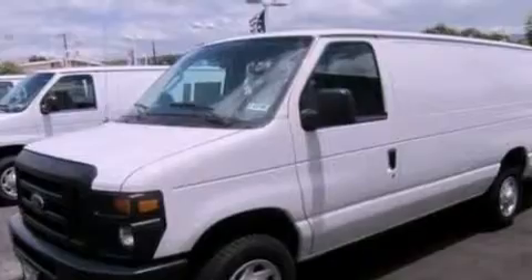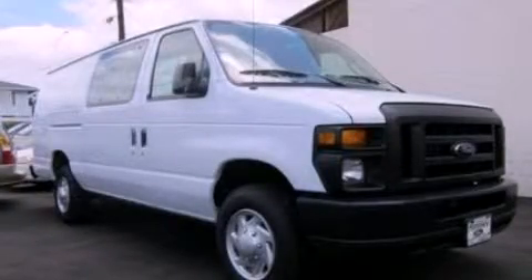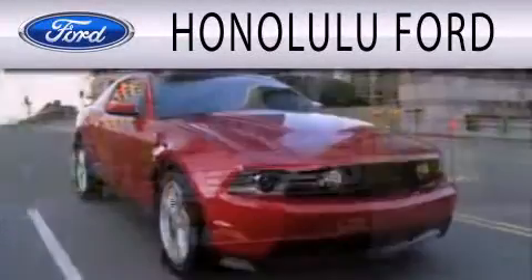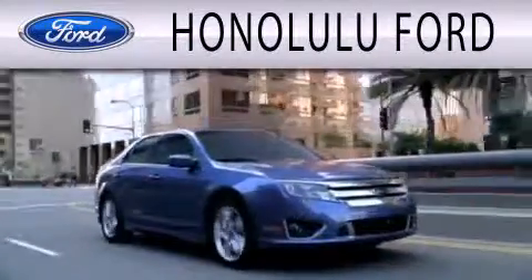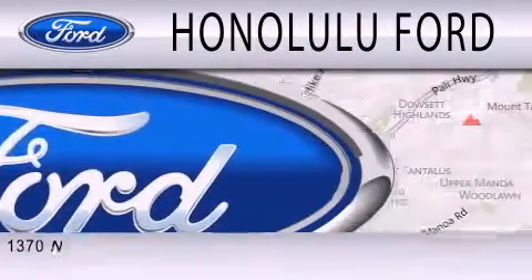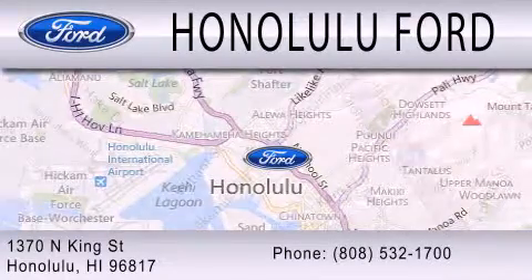We hope you found this video informative. Please contact us today. Honolulu Ford is dedicated to doing everything possible to ensure that the experience you have selecting your next vehicle is as pleasant as possible. We are located at 1370 North King Street in Honolulu.